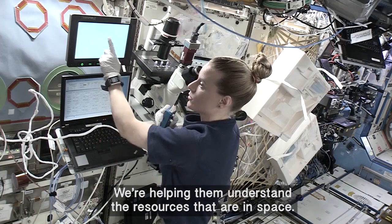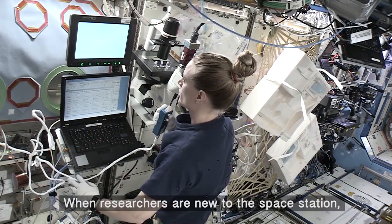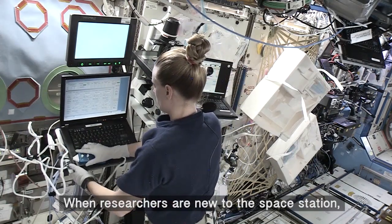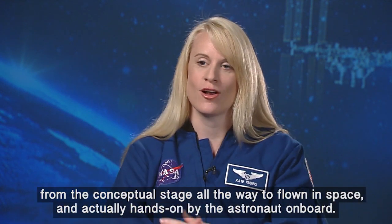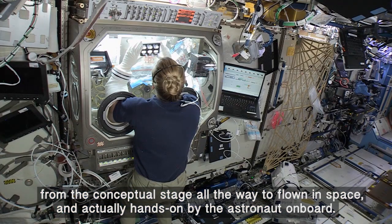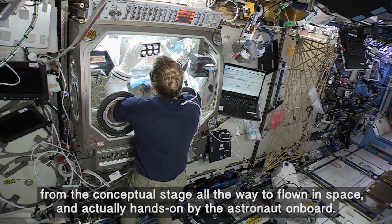We're helping them understand the resources that are in space. When researchers are new to the space station, we're providing them that input for how do you get your experiment from the conceptual stage all the way to flown in space and actually hands-on by the astronaut on board.